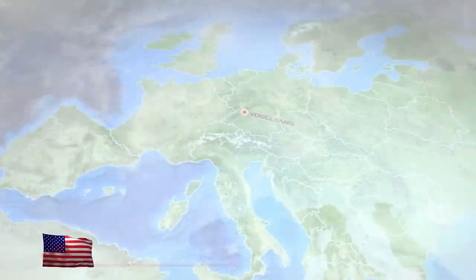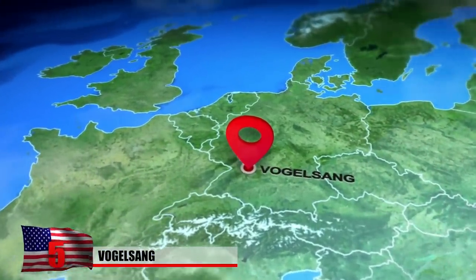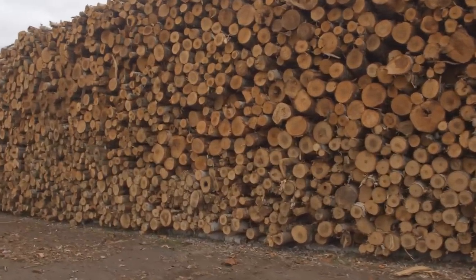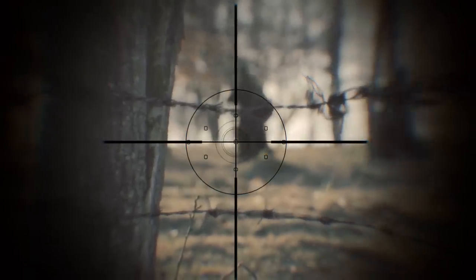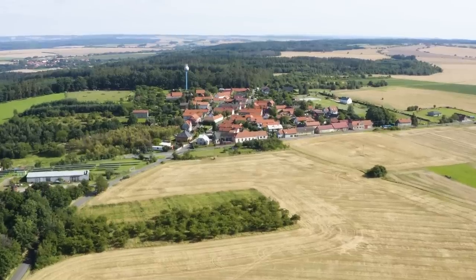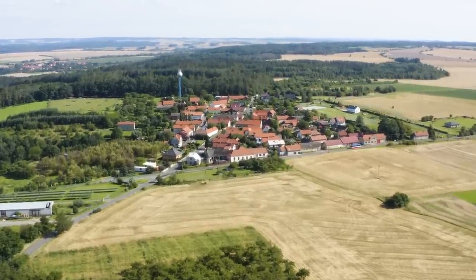Vogelsang. Located deep in the woods of northeastern Germany, the village of Vogelsang has always remained hidden from the public eye. It was founded during the 18th century by settlers who felled timber for a living. In 1882, it became part of a state forest. Vogelsang's remoteness was particularly appealing to the Soviet military, which built a base along with housing nearby in 1951. The village grew quickly — just a year later, there were 15,000 people living there, including military members and their families.